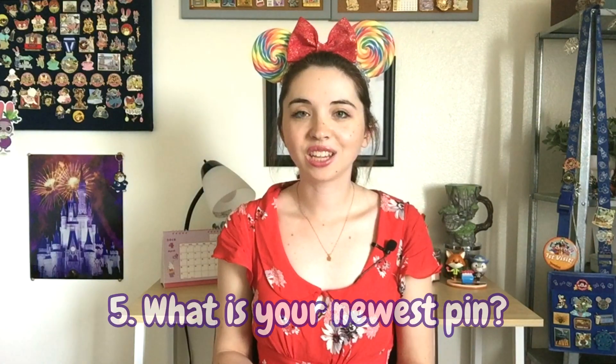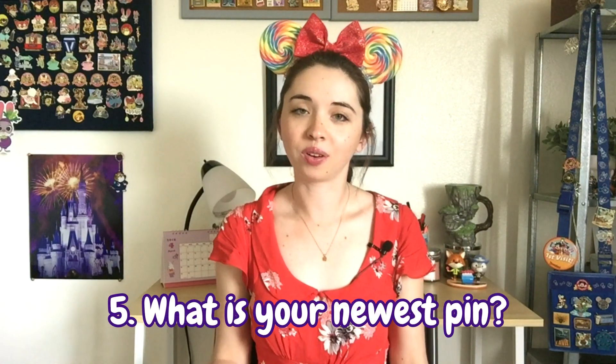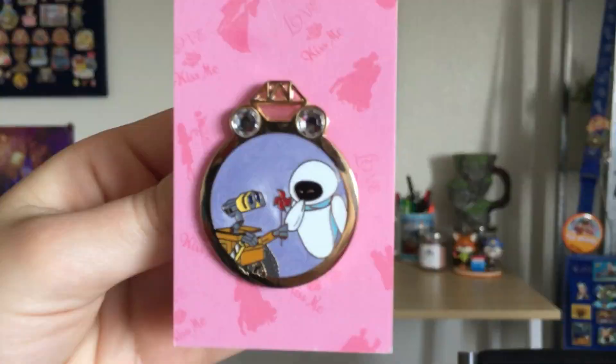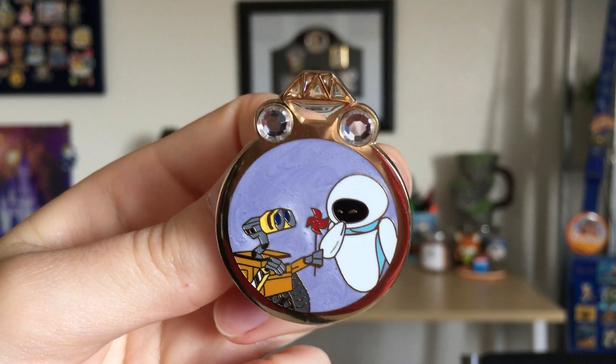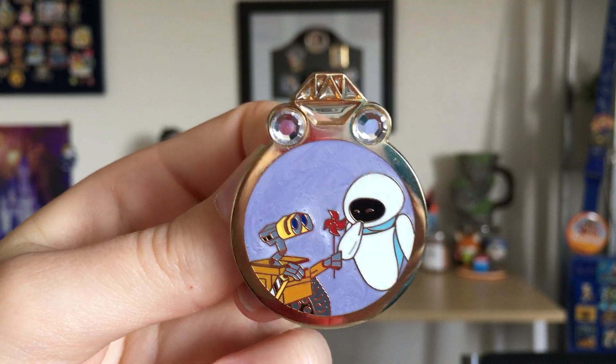Number five in the tag is: show off your newest pin, whether it be a purchase or a trade. The most recent piece of pin mail that I got was a purchase off of eBay — it's a WALL-E and Eve cute little couples ring pin from a limited release reveal-conceal mystery set a few years ago. The background is a pretty pearlescent lilac, and even though the artwork was the same as the Valentine's Day pin for this year, the pin overall is pretty cool and unique.